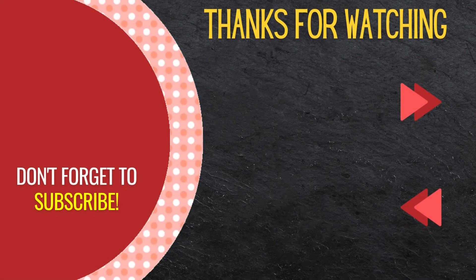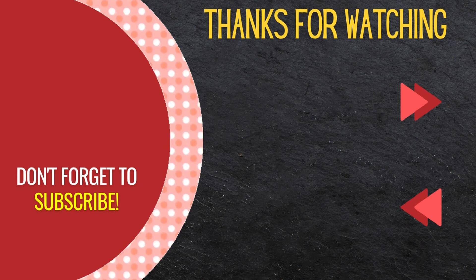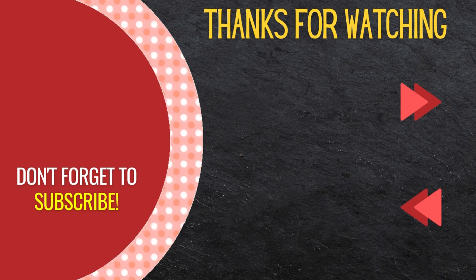That completes the vocabulary lesson for today. We recommend repeating this video and writing each of these words while speaking them out loud. Next, you should watch today's sentences, followed by today's conversation. Be sure to subscribe to watch all of our English to German lessons.